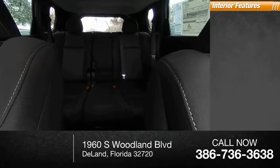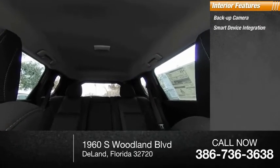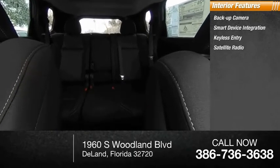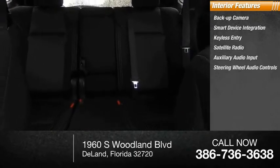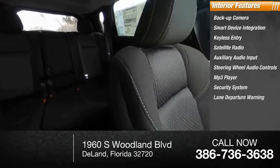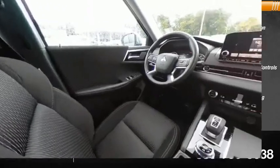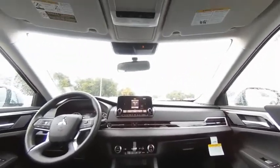Inside you'll find a backup camera, smart device integration, keyless entry, satellite radio, auxiliary audio input, steering wheel audio controls, MP3 player, security system, lane departure warning, and cruise control. If you like it online, you'll love it in your driveway — take it for a spin today.